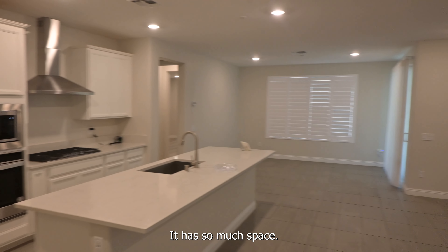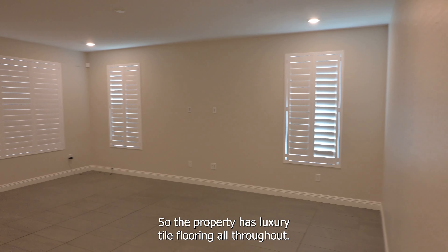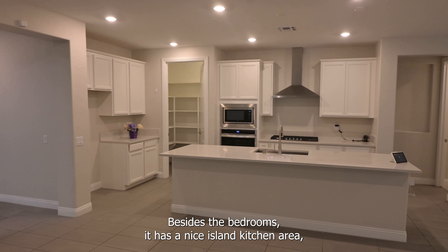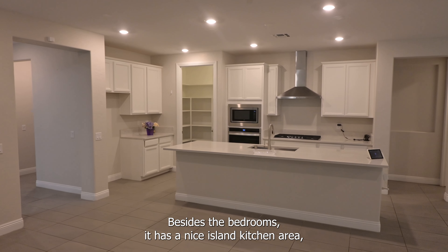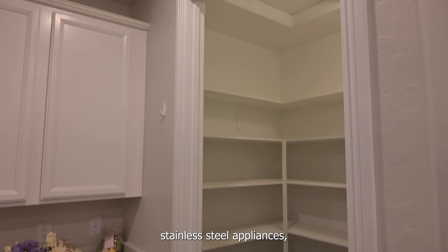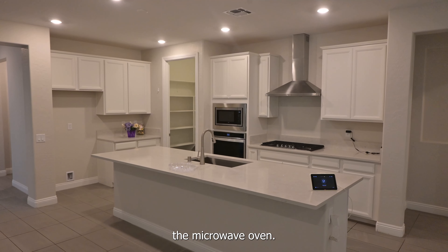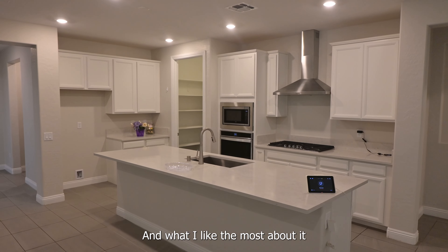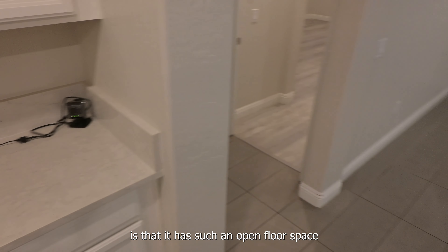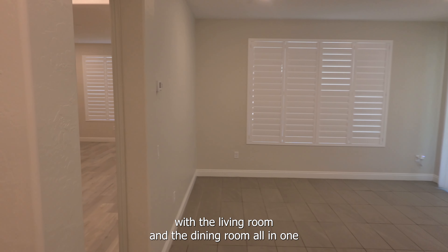It has so much space. It comes with an alarm system and video cameras. The property has luxury tile flooring all throughout besides the bedrooms. It has a nice island kitchen area, stainless steel appliances, and a microwave oven. What I like the most about it is that it has such an open floor space with the living room and the dining room all-in-one.